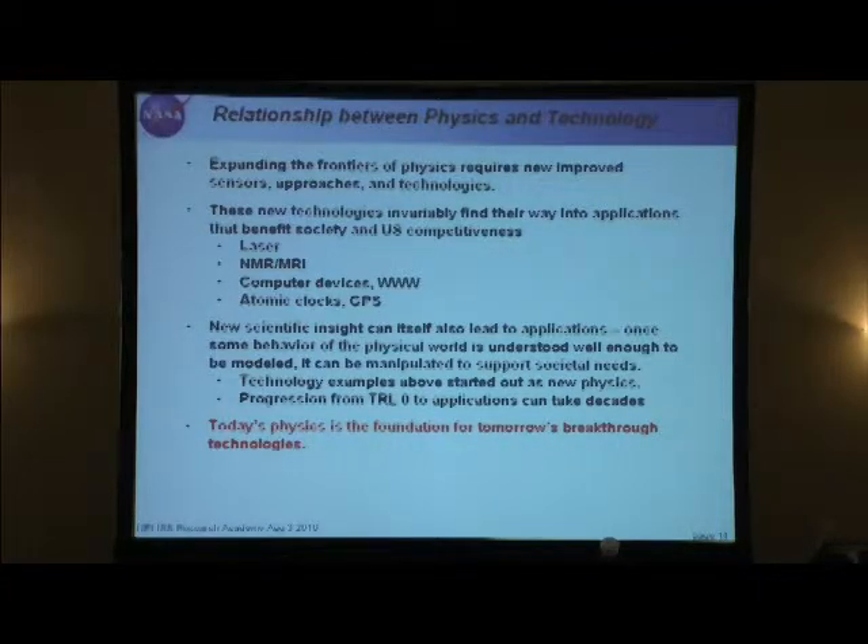Even scientific insight may lead to application. Once you understand nature in a new way and can model and describe it, you can use that to manipulate things and perhaps support some other societal needs or technology. All these examples started out as new physics at some point. The progression from the concept stage — the new idea stage — to mature application can sometimes take decades. But the physics that we do today is really the foundation for tomorrow's breakthrough technologies.